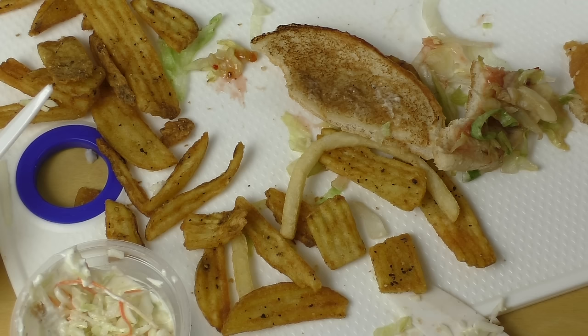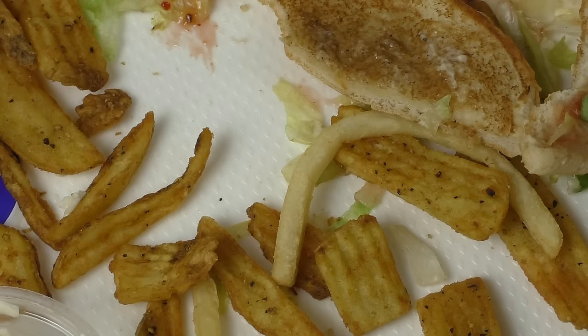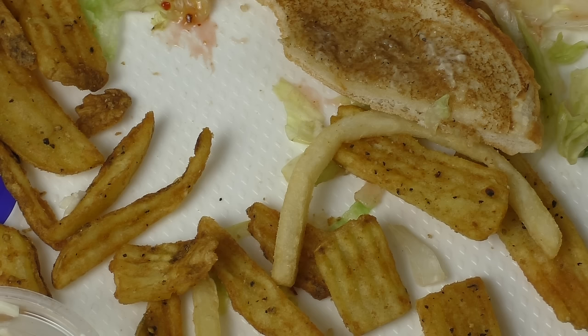KFC is my favorite store, my favorite fast food store. You can just do chicken — no one can do chicken as good as KFC, just like that.